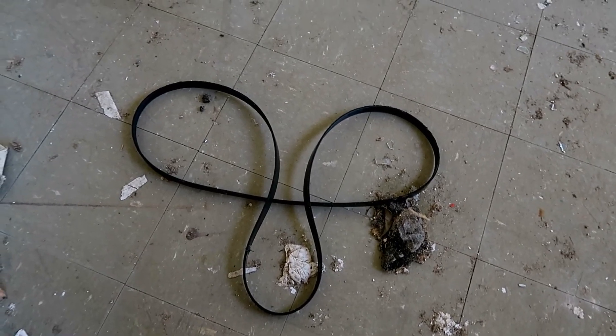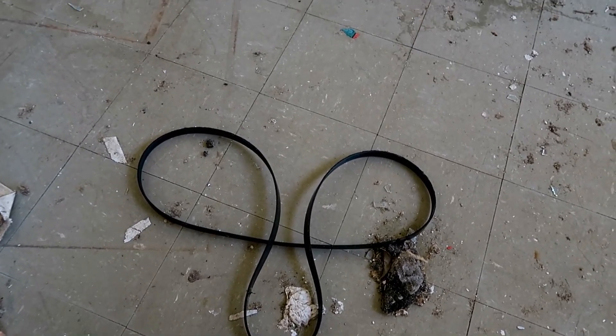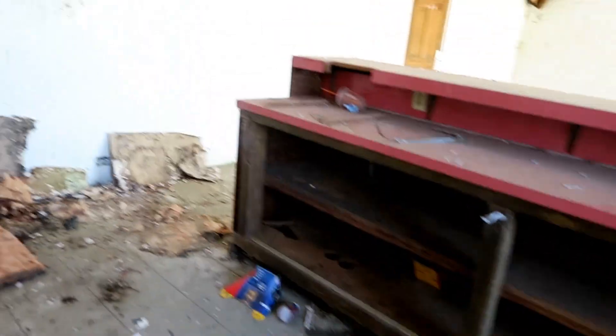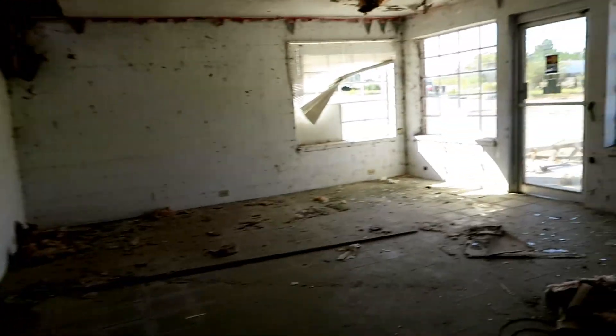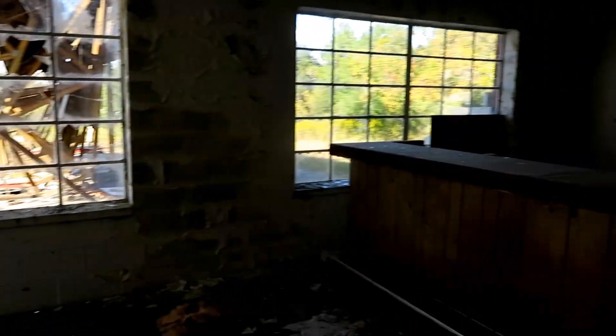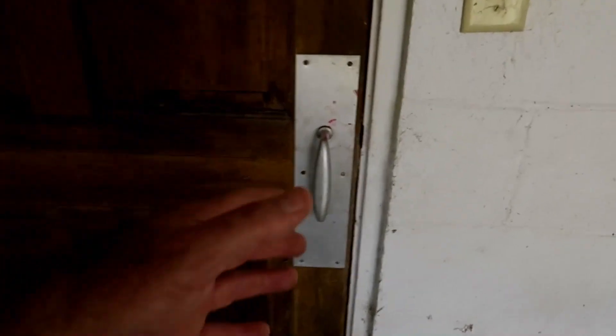There's a serpentine belt right there, so I don't know if that would be an indicator of how long this has been closed or not. Serpentine belts came out a long time ago, so it could just be one of the parts they had on hand here. Here is a door — let's give this a try and see what's on the other side.